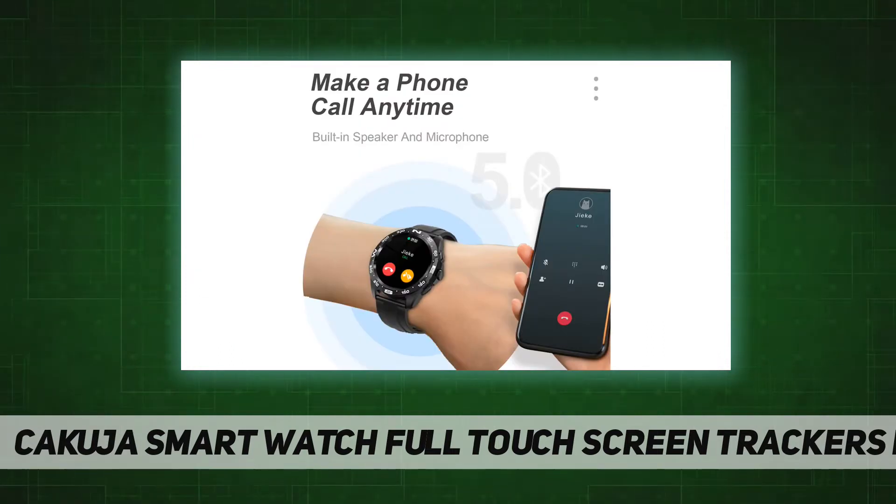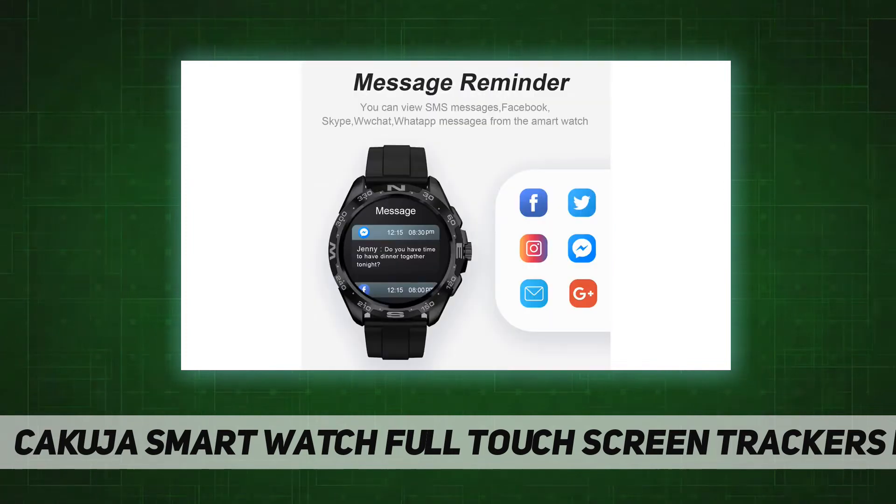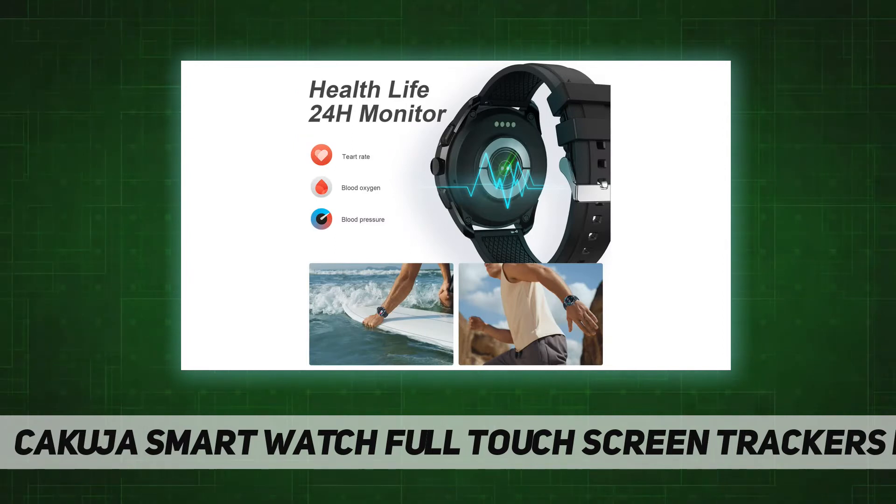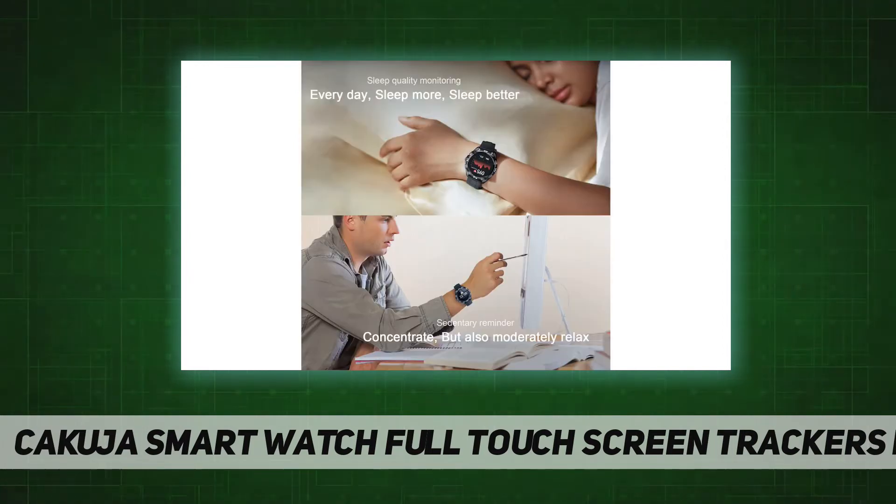FMK Smartwatch does its best to provide you a healthy life starting from good sleep habits. The call and text notification smartwatch is perfect for Android 6.0 and iOS 9.0 with Bluetooth 4.2 or above. It can answer calls and texts when you are inconvenienced by meetings, work, sports, fitness, outdoor activities, or child care.